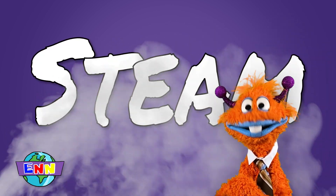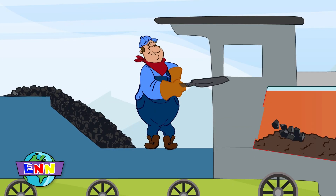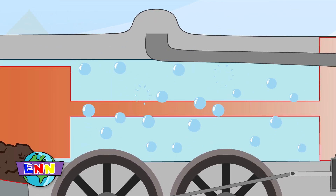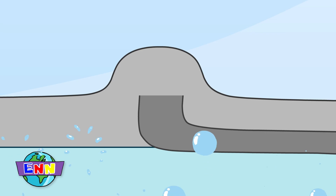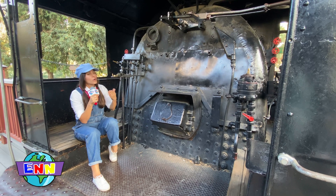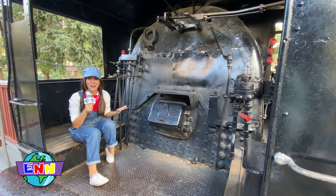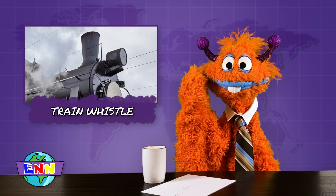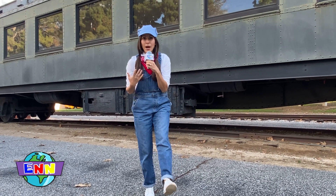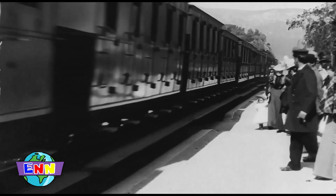How does a train get powered by steam? I'm glad you asked, Cosmo. First, coal is added to the firebox through the fire door. Then the coal burns, making the water in the boiler begin to boil, which creates pressure to move the pistons and turn the train's driving wheel. The smoke goes through the stack, and the train begins to chugga-chugga along the track. And what about the choo-choo? The choo-choo comes from the steam-powered whistle. The train operator pulls down on a lever to let everybody know the train is approaching the station.